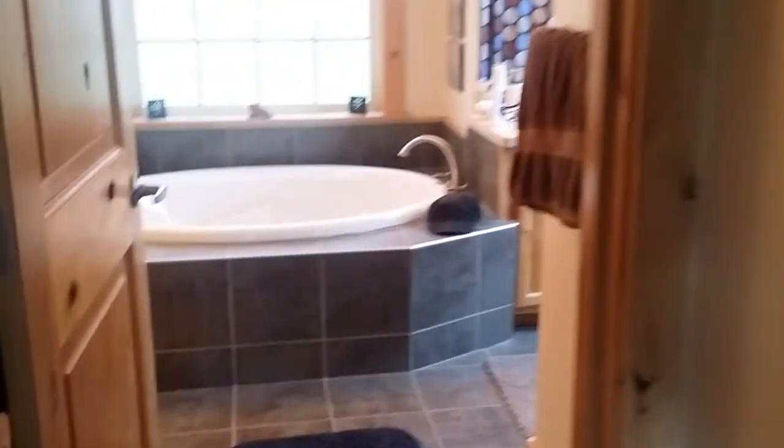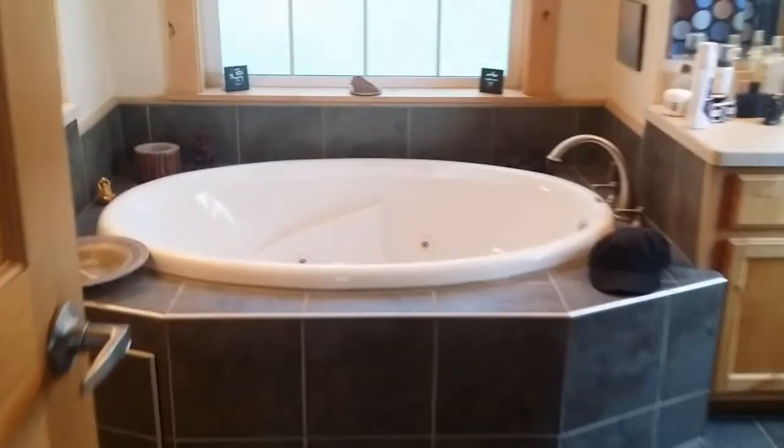The master suite is a pretty good size — that's a king bed in there. It has his and her walk-in closets, though they're on the smaller side. The master bath features a jetted tub, dual sinks, and a tiled shower, plus a little bit of additional storage.